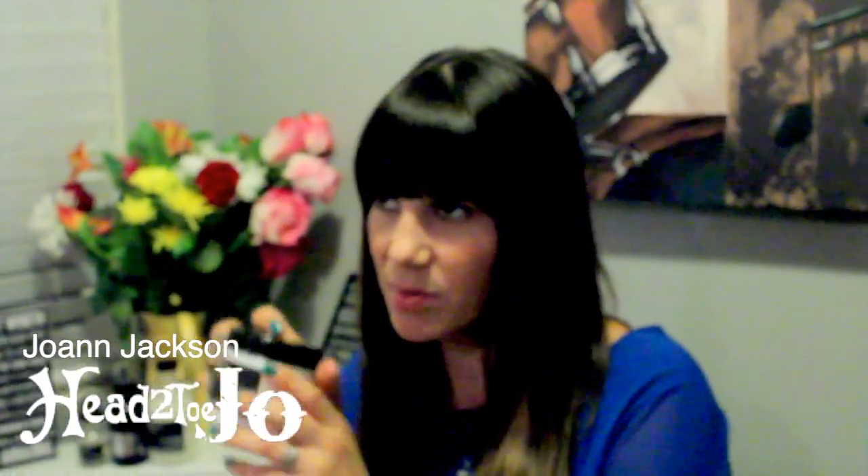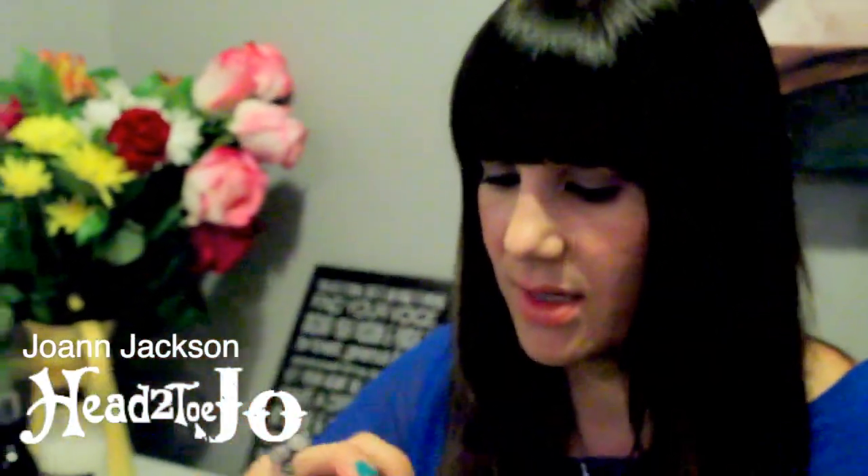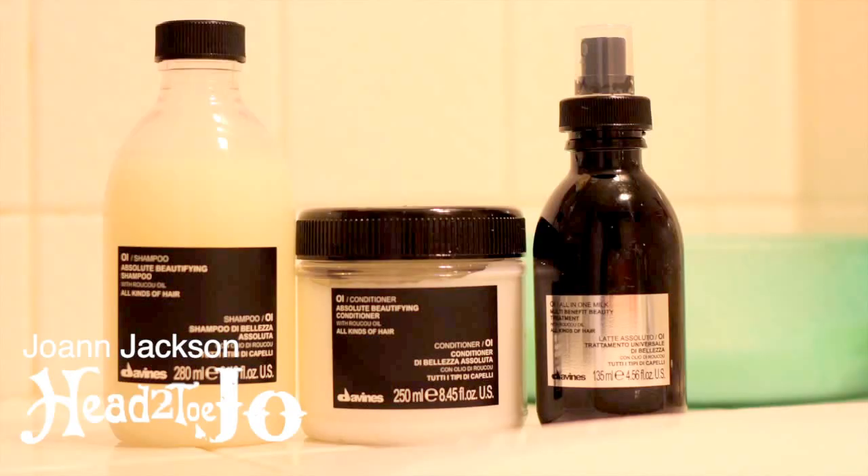The next product that Davinus brought was the OOI conditioner. As you can see, I already tapped into it today and I got the best blowout today with the OOI line. Thank you, Davinus.